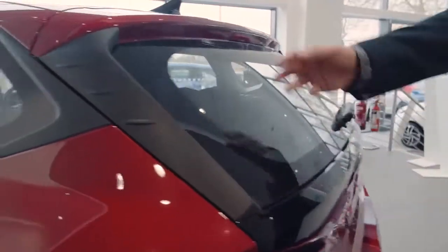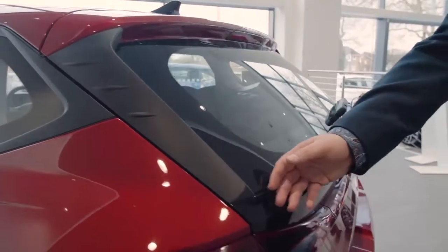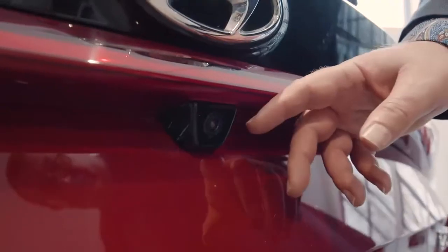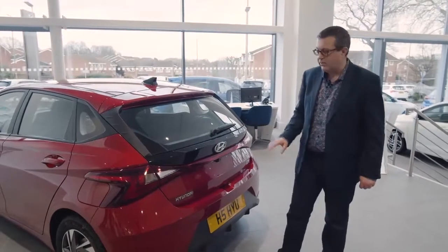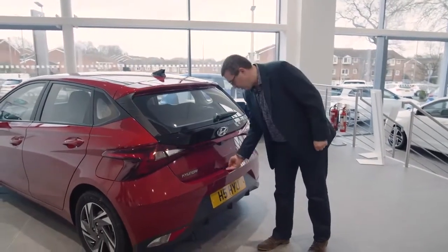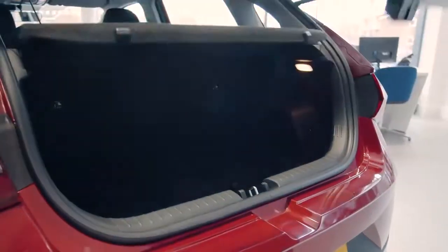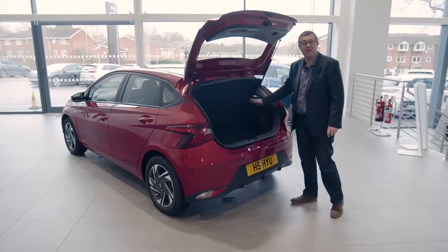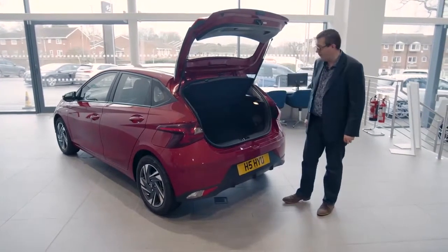Round at the back, you get black plastic to help break up the metal in the tailgate. Notice here you get rear parking sensors and a rear-view camera as standard, even though this is the entry-level version — some of this car's rivals will charge you £400 or even £500 for that sort of feature. As for the boot, there's 351 litres in here. That's a little bit less than you get in a Clio, but it's around 60 litres more than you'll find in the back of a Fiesta.